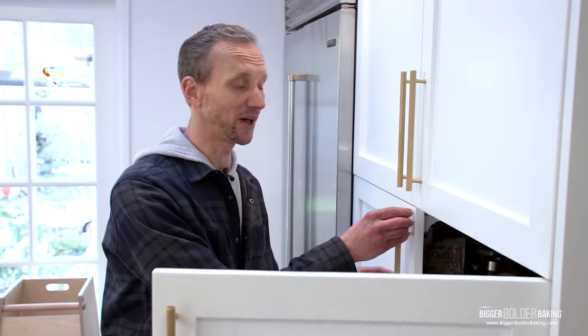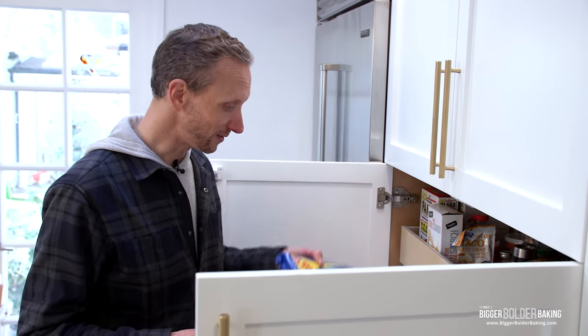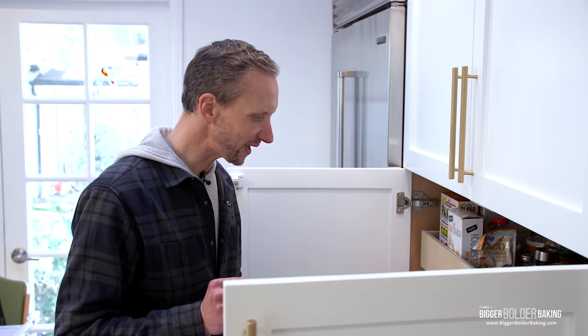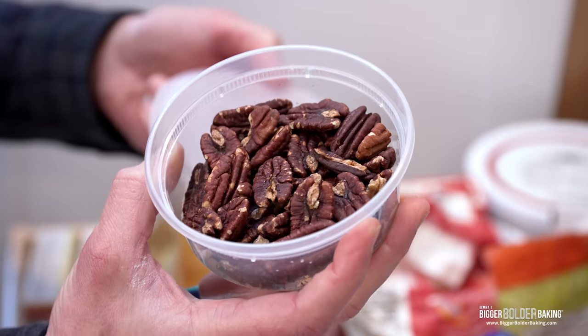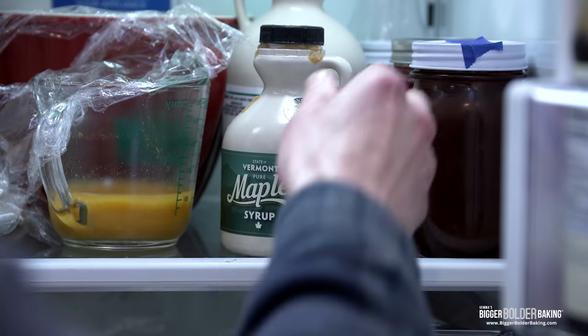Kevin explores the pantry without any advance planning, looking to be inspired. He spots Oreos — interesting! — and giant Nutella, but thinks it might be simpler than that. He finds pecans that Gemma had toasted for a cheesecake recipe. Now he has an idea. He's going for a combination she'd love but wouldn't think of for breakfast. He even has a name: 'Boozy Breakfast.' He grabs Vermont pure maple syrup.